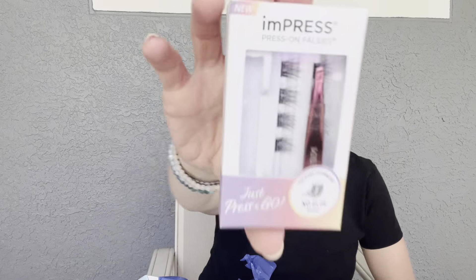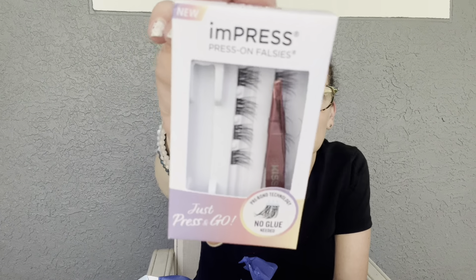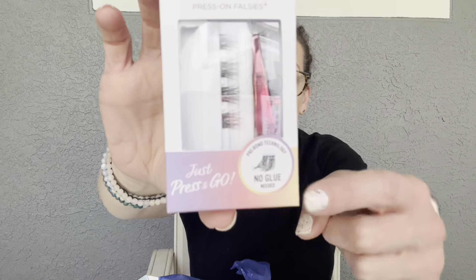Next is the Ariana Grande Thank U, Next Beauty Mist. The full size is 8 ounces for $9.98, which is pretty good for a fragrance, and we're getting 1.7 ounces. I'm very picky about scents. Smelling it — it's not bad, I got a whiff of something. It's fresh-ish. I wouldn't gravitate toward it, but it's not bad.